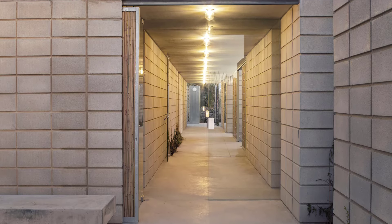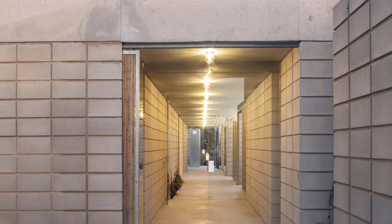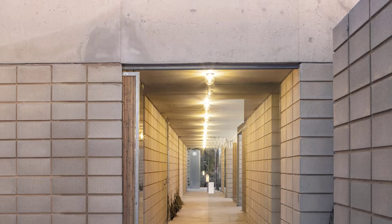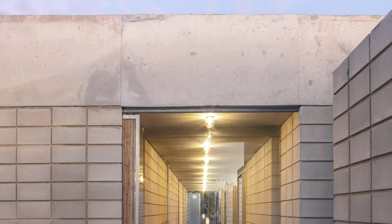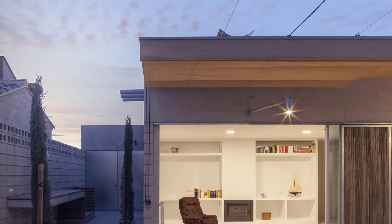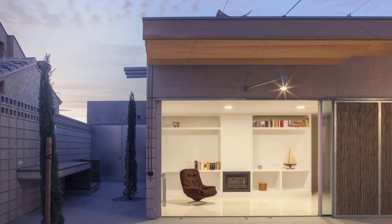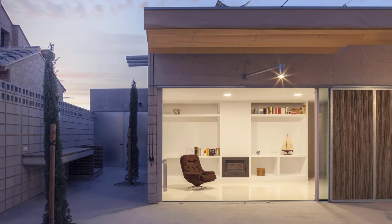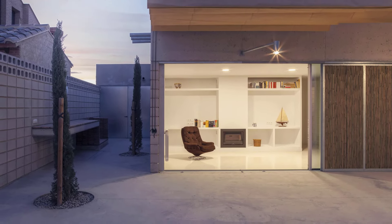Inside, there's a striking contrast between private and public spaces. Private rooms are finished with white laminated plasterboard, fine-grained terrazzo tiles, and DM paneling, creating a delicate, refined interior. This contrasts with the rugged gray exterior — a powerful distinction between the rough outside and the delicate interior.